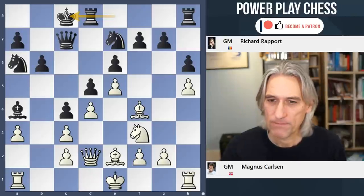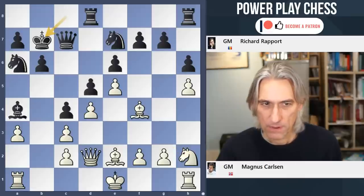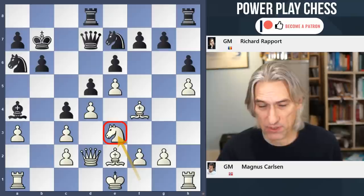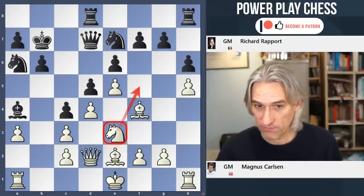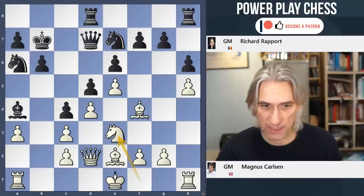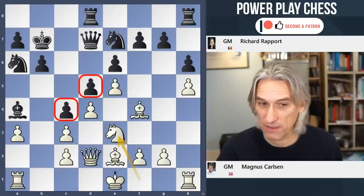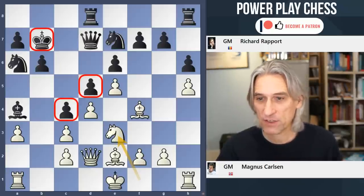So we have this closed position, and these closed positions where the central structure is fixed are very difficult to play. There's a lot of maneuvering, but suddenly the position can break open — that's very typical. Knight h2, both sides maneuvering for the time being. King b7, the king gets to a slightly safer position. And this maneuver that Carlsen is employing here, putting the knight on e3, is absolutely typical. The knight looks at f5, which might be important later on if this bishop withdraws, and also looks at c4 and d5.